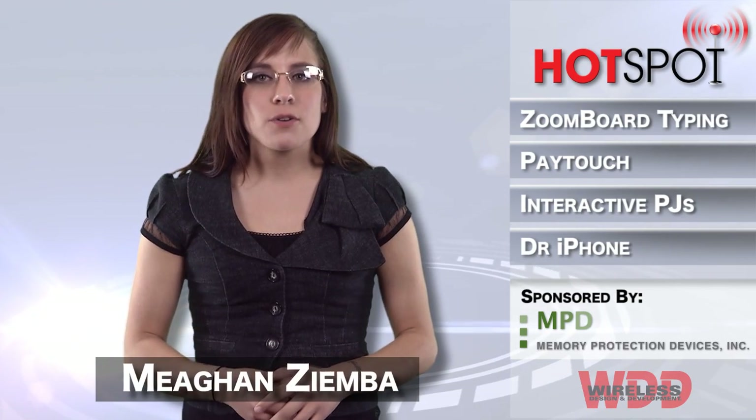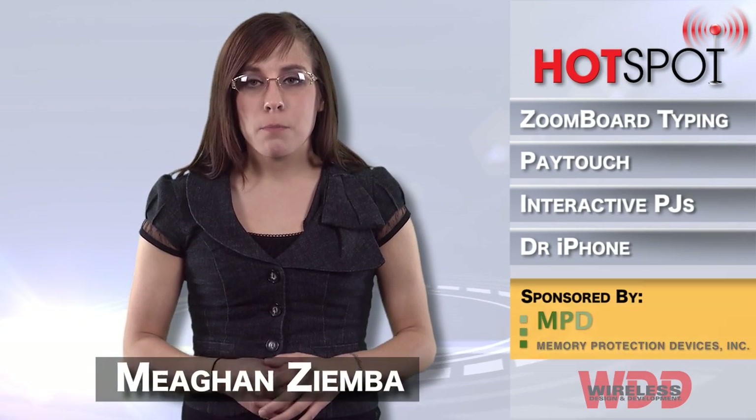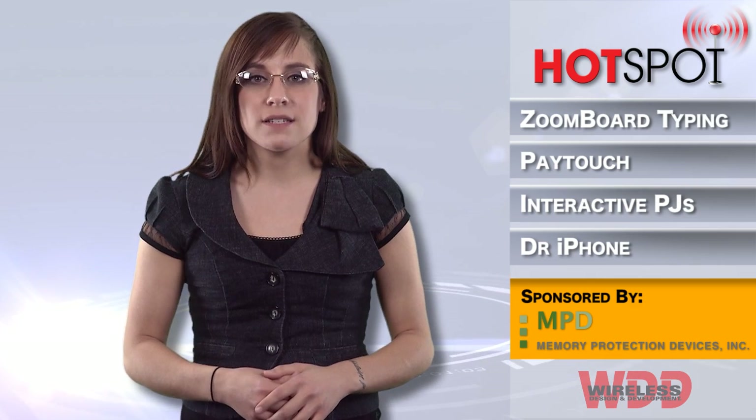Hi everyone, welcome to another episode of WDD's Hotspot, brought to you by Memory Protection Devices.